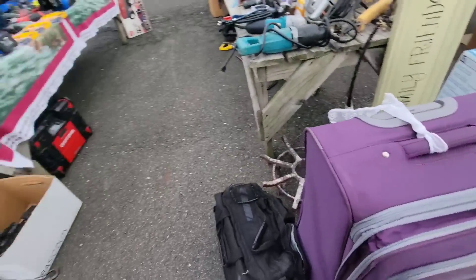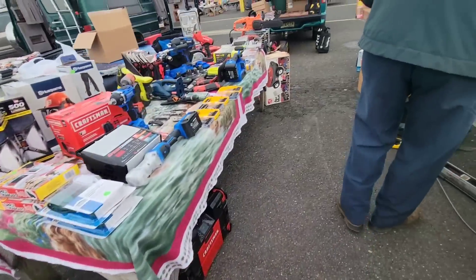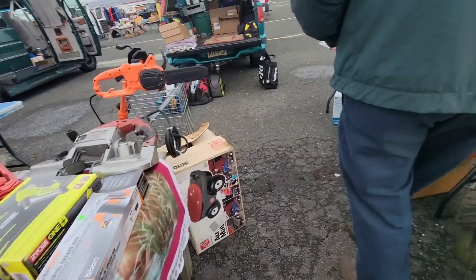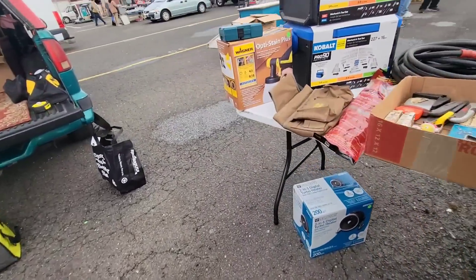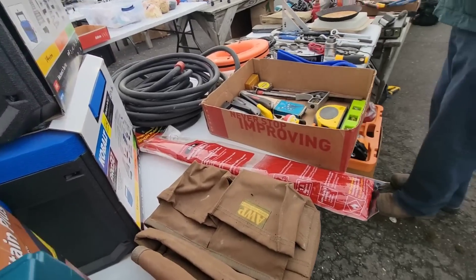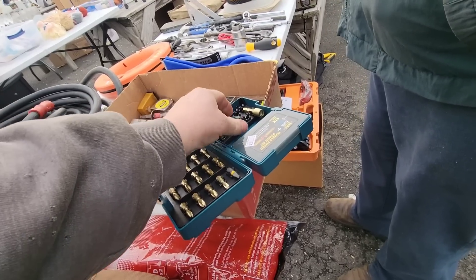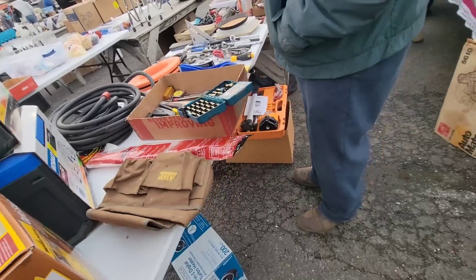Selling stuff. We got rid of the cigarette sign, some other stuff, some knives. We did sell one of them — gotta open another pack. We got rid of a Milwaukee Sawzall. Check this bit set out, man. This thing's pretty nice — it's got a really strong magnet in it to hold the screws. That's a nice set.